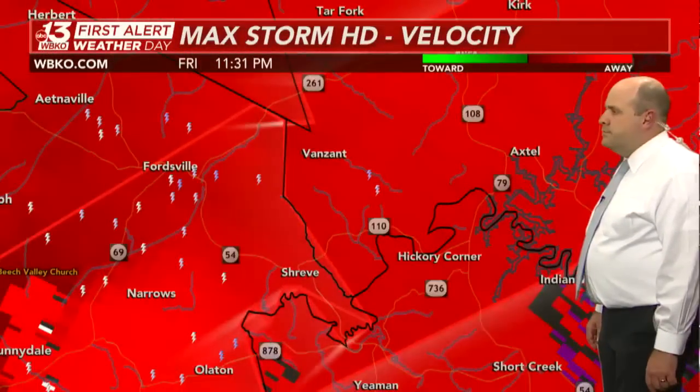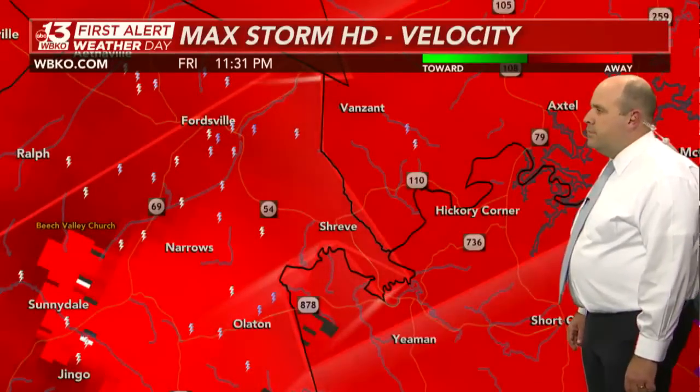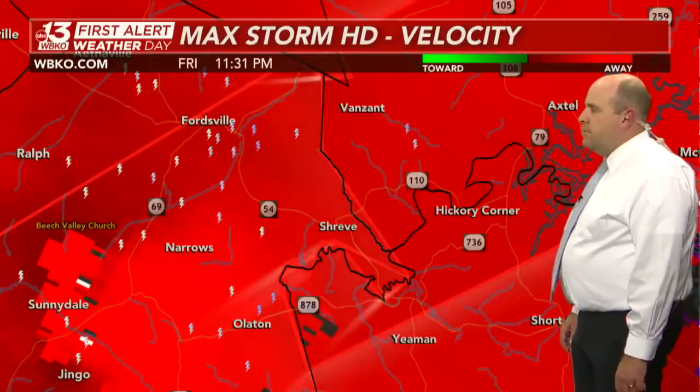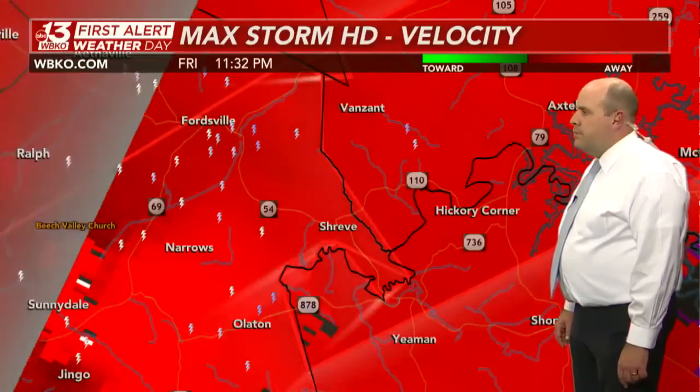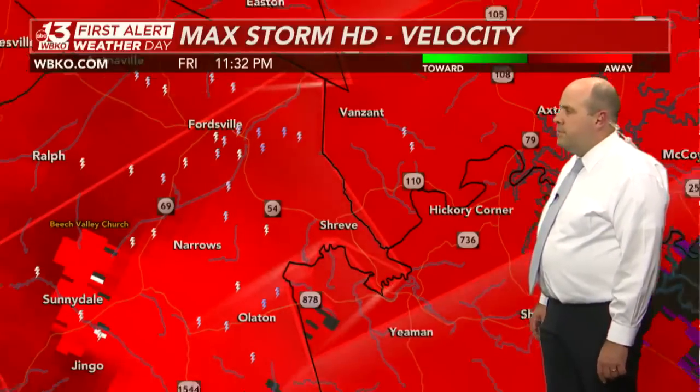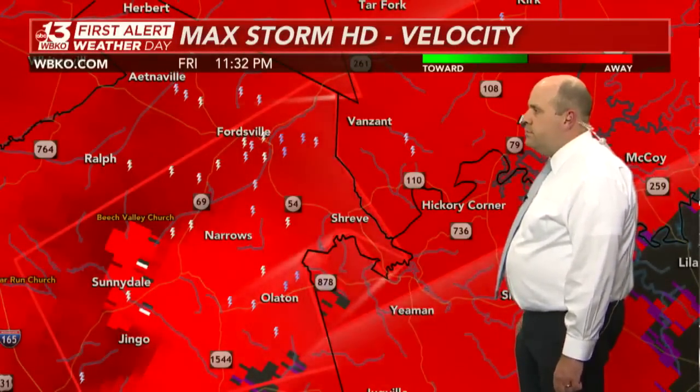There's no excuse at this point — you need to be in that lowest level of your building with this confirmed, large, extremely dangerous tornado making its way to the north and east. And as Shane mentioned, this is rain-wrapped and very hard to see. Do not try to go outside and attempt to confirm this — radar is confirming it very well.